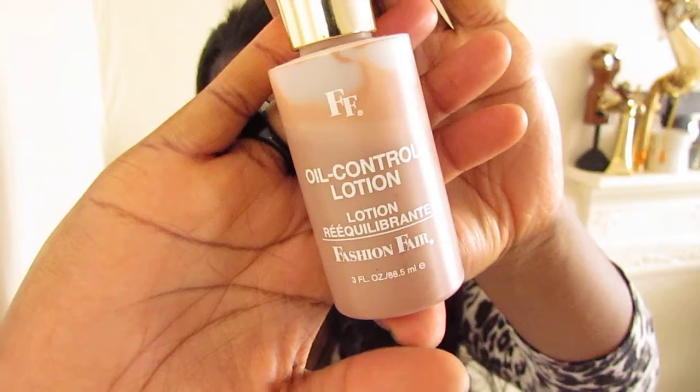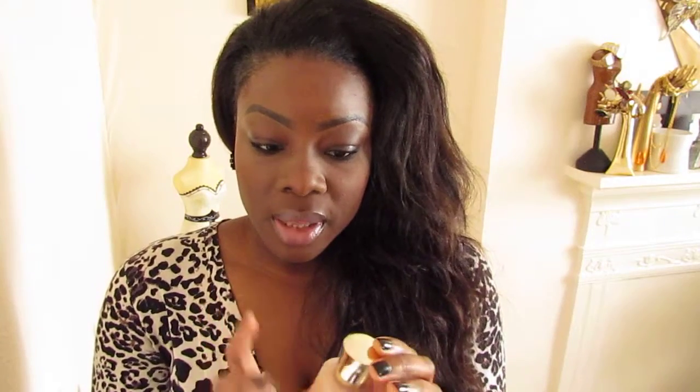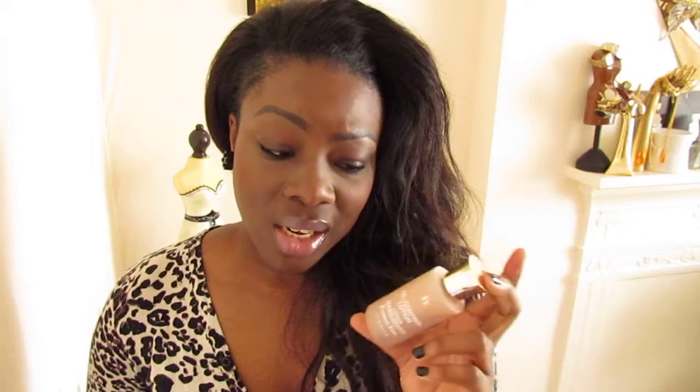I have oily skin, especially my T-zone area, which can be annoying if you apply makeup and have to keep dabbing it with tissue. A lot of people ask me, including my sisters, what to use to control the oil on your face. I use this oil control lotion and it's by Fashion Fair. I either put this underneath my makeup or put my makeup on first and dab it on top. This actually does work. It's quite pricey — it's about £20 — but it lasts you a lifetime. You only need a little bit of it, so it's definitely worth it.